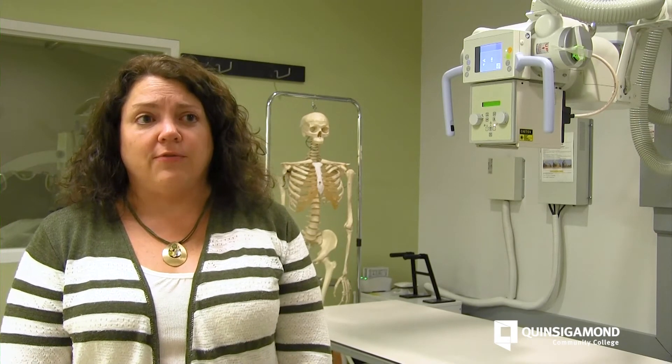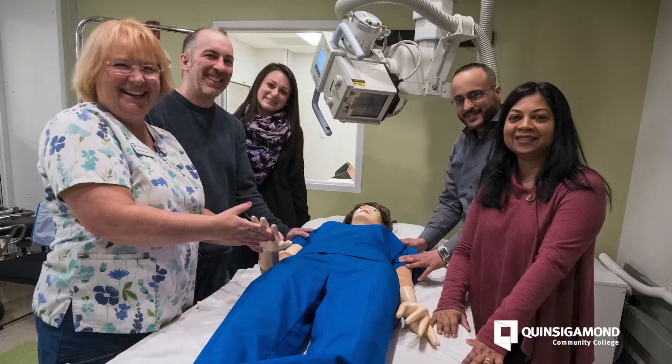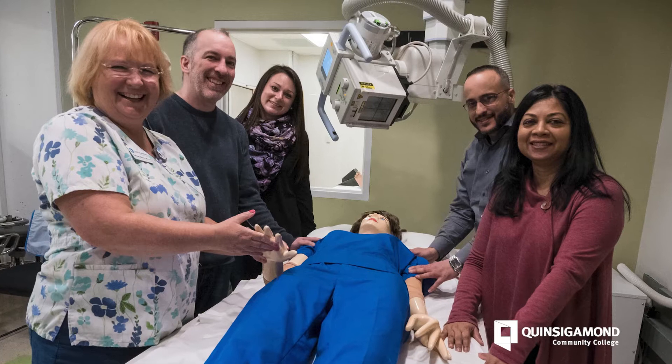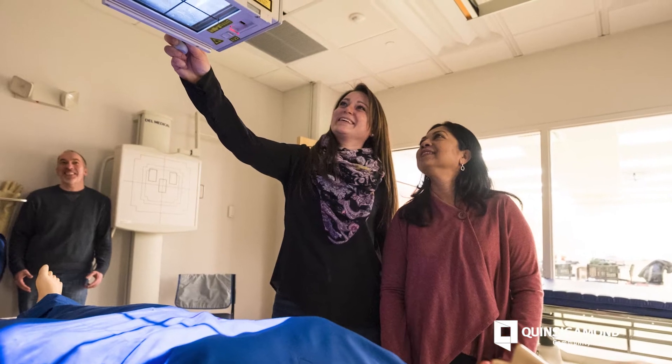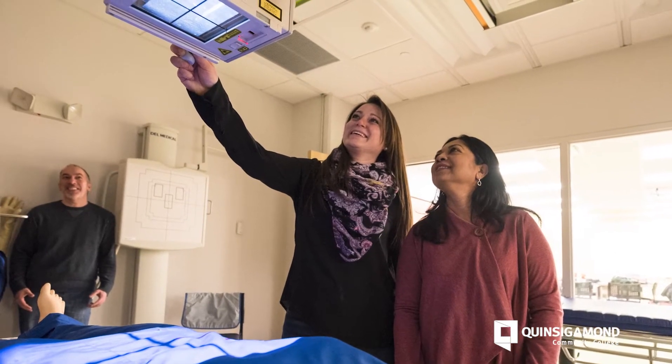Students should enroll in our radiologic technology program because it will open the doors in their career for endless opportunities. After graduating from our program, students can go further and earn additional credentials such as in CAT scan, mammography, interventional radiology, and even MRI.